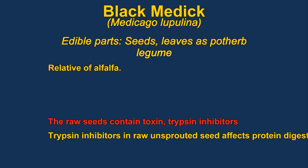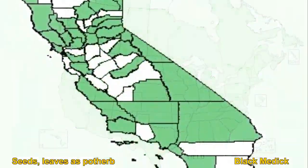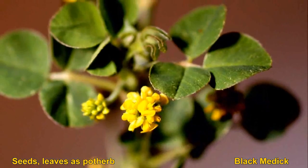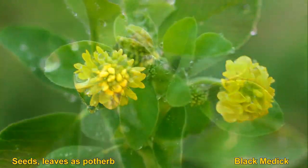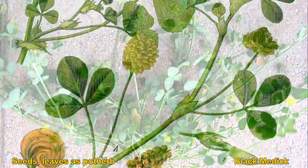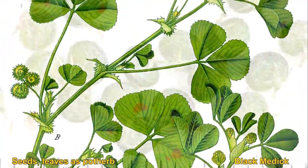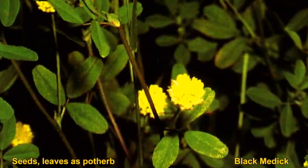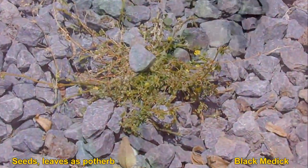Black medic is closely related to alfalfa. The seed is the main edible part, though you can also eat the leaves, mainly used as a pot herb. The seed should be roasted because it is a trypsin inhibitor and interferes with protein digestion. The fruit is a pod that doesn't open when it matures. The arched pod contains a single seed. Black medic is often planted by farmers for nitrogen fixation.